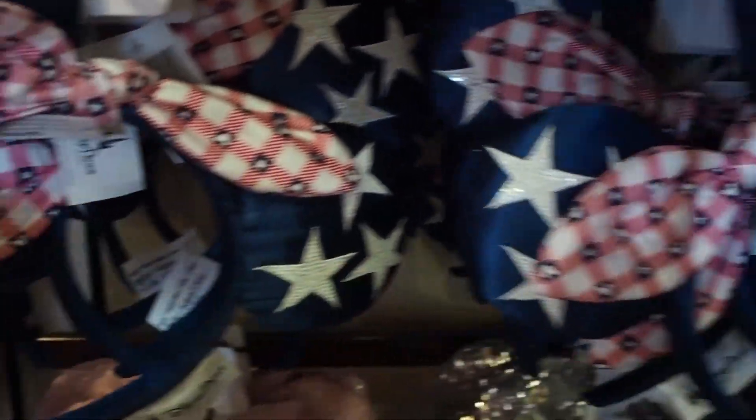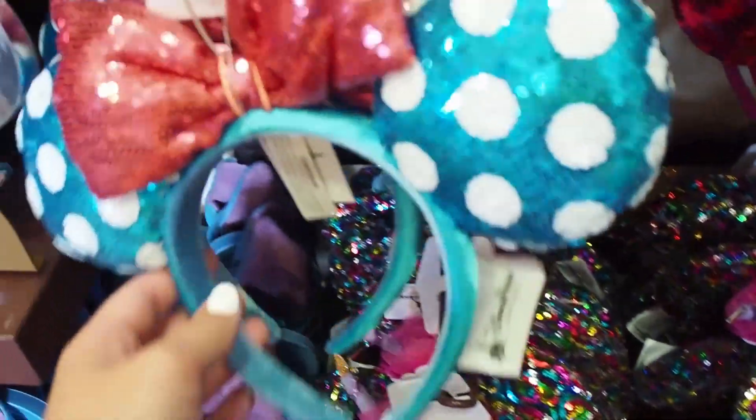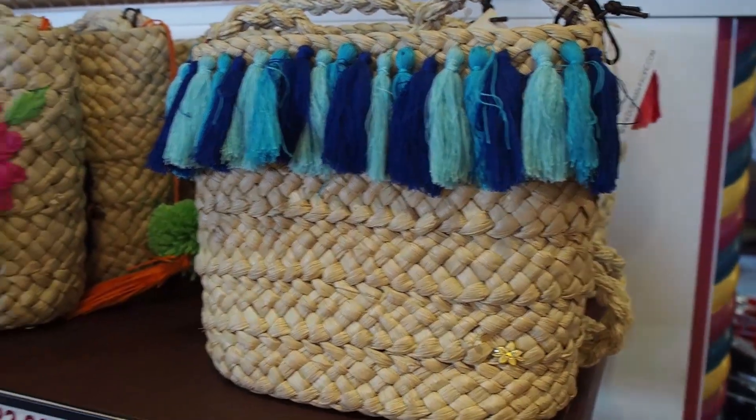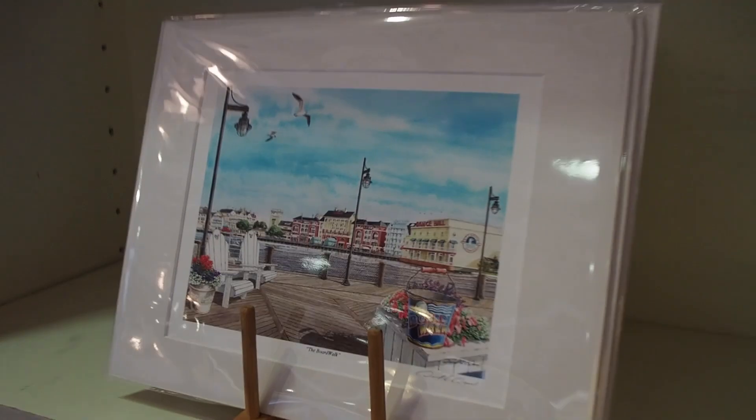Wow, I think these are new — I don't think I've ever seen these before. That's cute. Millennial pink. Birthday sparkles, this is so cute. Oh, these are fun. Look, there's a unicycle in the window! That's so cool. Boardwalk prints — so pretty.